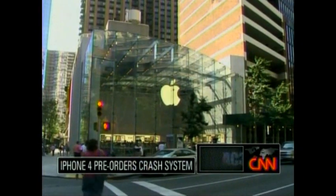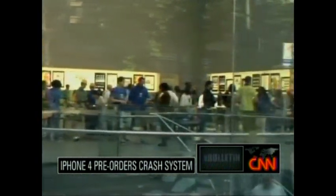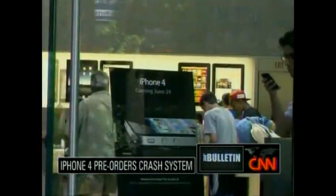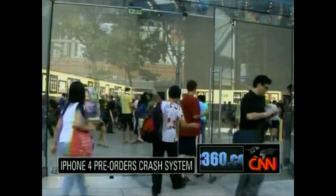Customers eager for the latest iPhone faced huge setbacks today in their quest to pre-order the gadget. Online systems as well as those at Apple and AT&T stores crashed repeatedly. The new smartphone will be in stores June 24th.